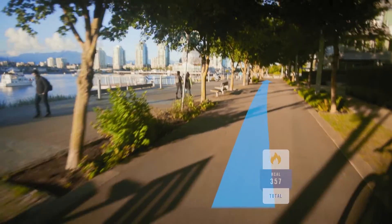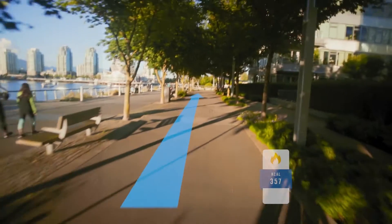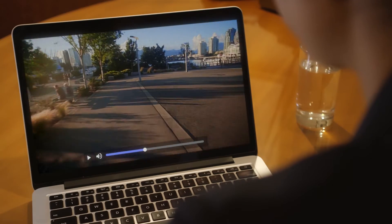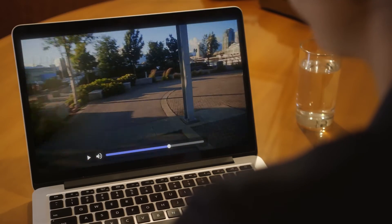You see that lighthouse over there? I'll race you. Video call Bree. You made the sale? You bet I made the sale. To celebrate, we're racing the seawall. I just posted a video — check it out.